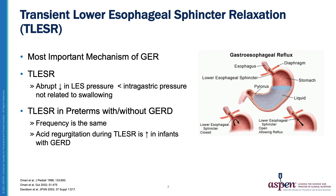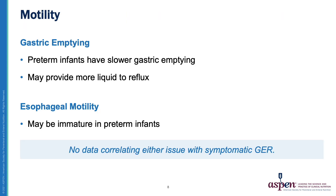TLESR in preterms with and without GERD have the same frequency. However, acid regurgitation during these relaxation events is increased in infants with GERD. With regard to gastric emptying, preterms have slower gastric emptying, which may provide more liquid in the stomach to reflux. Also, esophageal motility may be immature in preterm infants. However, there are no data correlating either issue with symptomatic gastroesophageal reflux.